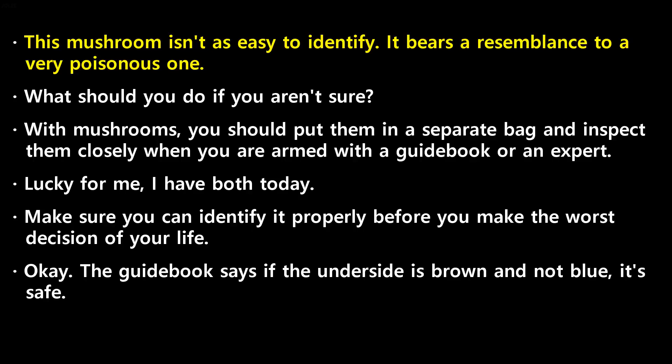This mushroom isn't as easy to identify — it bears a resemblance to a very poisonous one. What should you do if you aren't sure? With mushrooms, you should put them in a separate bag and inspect them closely when you are armed with a guidebook or an expert. Lucky for me, I have both today. Make sure you can identify it properly before you make the worst decision of your life. The guidebook says if the underside is brown and not blue, it's safe.